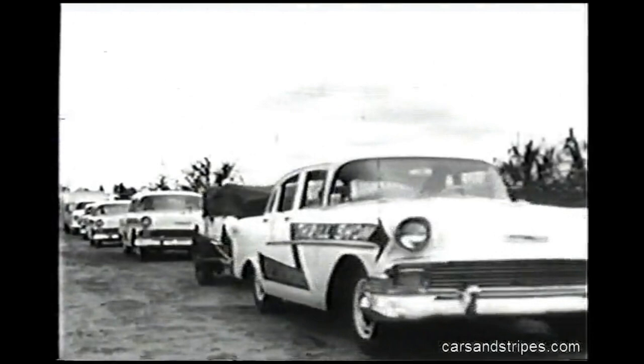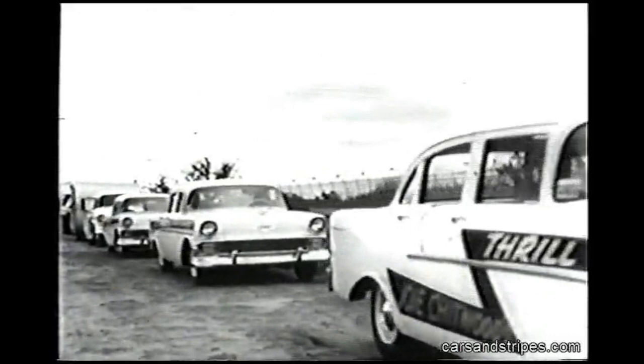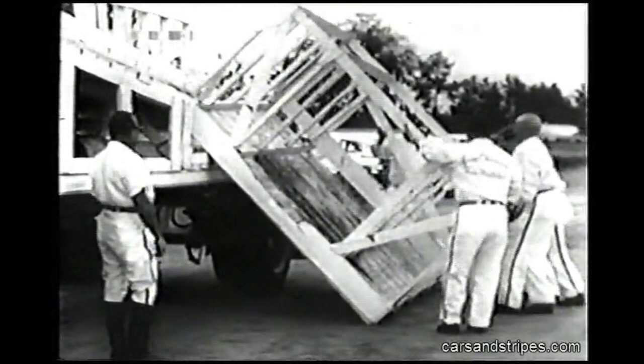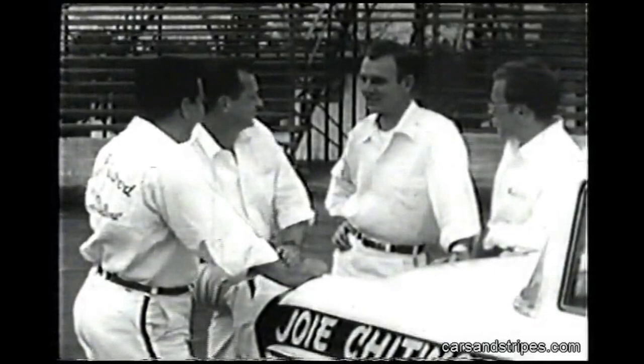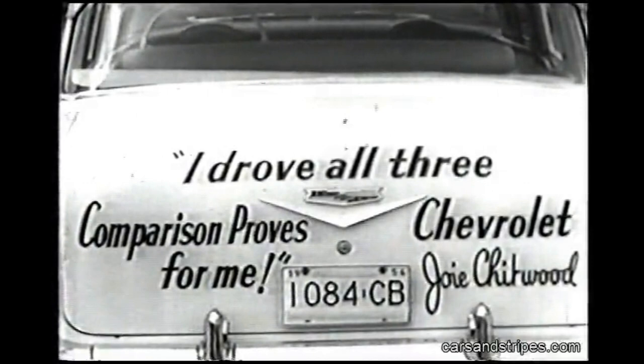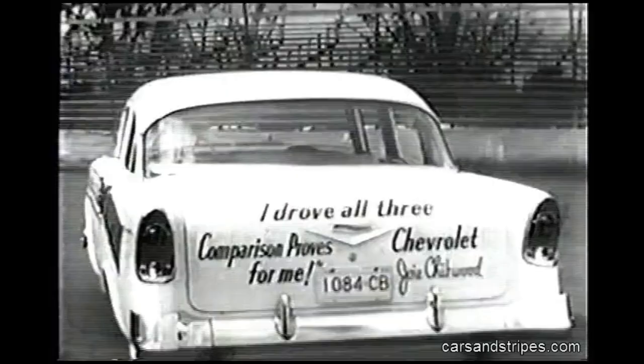This is The Outfit, a rolling caravan that tours the highways and byways of America, bringing a thrill-packed show to hundreds of thousands of spectators all over the country throughout the year. Day after day, night after night, the equipment is unloaded for the grueling series of breathtaking routines that a talented troupe of daring drivers perform with the same fleet of regular production model cars. I drove all three — comparison proves it's Chevrolet for me.